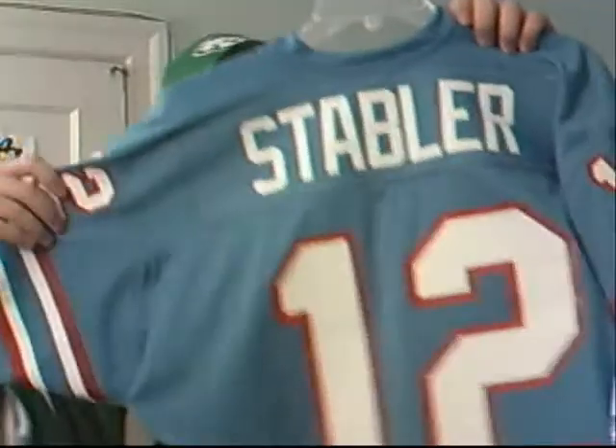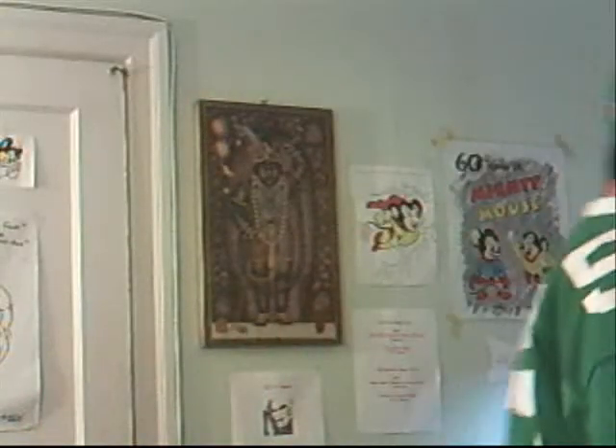Okay, number 12. With all due respect to Randall, I'm going with my vintage Wilson Ken Stabler — Kenneth Stabler — Houston Oilers jersey. So that's number 12.